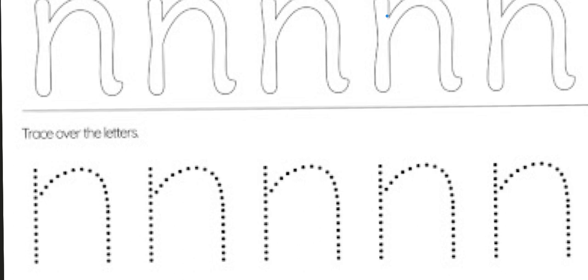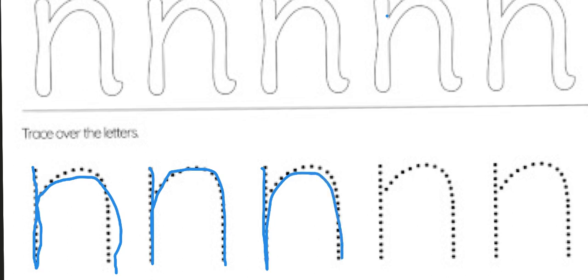Now let's have a look at how we write the letter N. We start from the middle line and go all the way down, back up again, around and down. Again: down, back up again, around and down. Middle line again and we go all the way down, back up again, around and down.